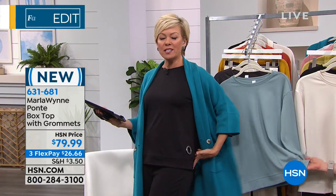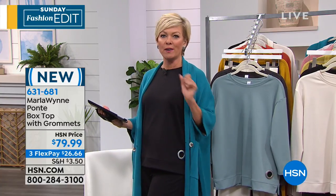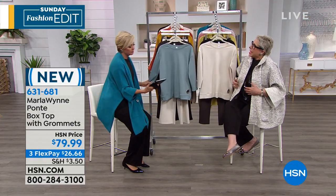It's just so classy — I feel like it's so Audrey. You will feel different when you wear Marla's fashions. This is our lightweight Ponte, which I love because it doesn't cling in any way, anywhere.